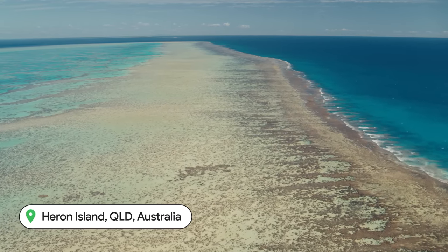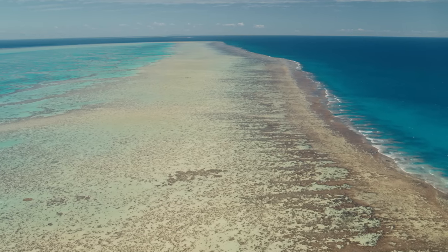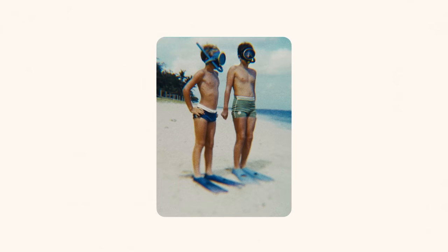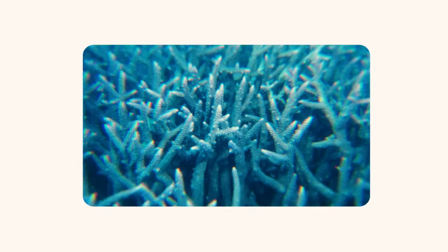I had seen coral reefs before, but only on black and white TV when I was five or six. I saved up enough to get my first mask and snorkel and a set of fins. Seeing it in color, in such abundance, was a revelation.